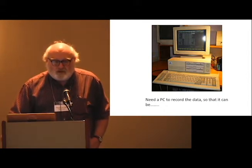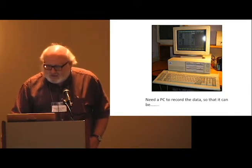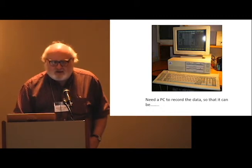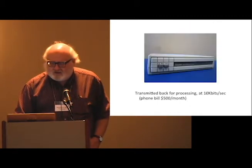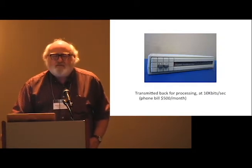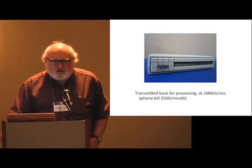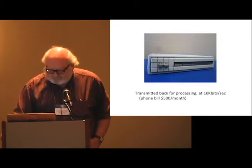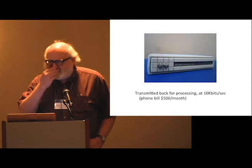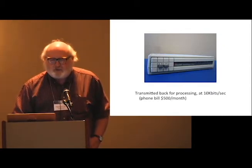This receiver didn't have any memory — it recorded on cassette tape. So you also needed this cutting-edge device, about $2,000, with two five-inch floppy drives. And then to download the data, you connected it to a modem transmitting at 10,000 bits per second — about one gigabyte per week. And you needed to spend $500 in phone bills. So this was a lot of work.